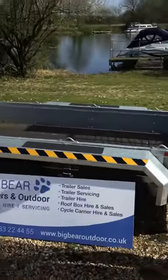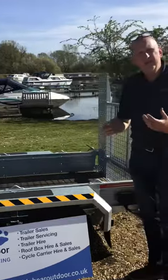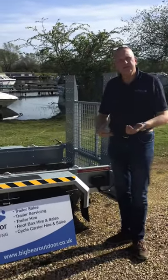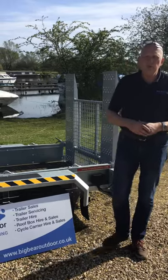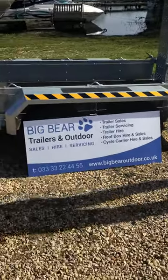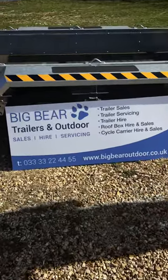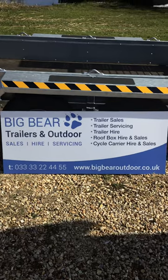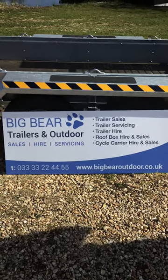Just a really nice quality trailer. If we can help at all with any queries, or if this size isn't right for you and you need something a bit bigger, do give us a call. My name's Ian, and I'm on 075 00. Or you can call us on the local rate telephone number, which is 033 33 33 22 44 55. Thanks very much, bye now.